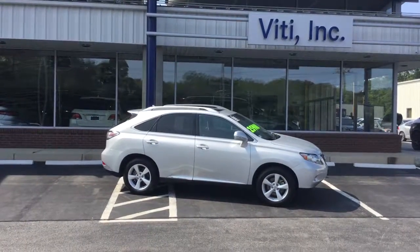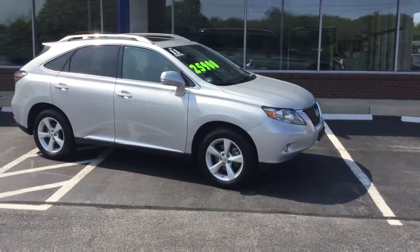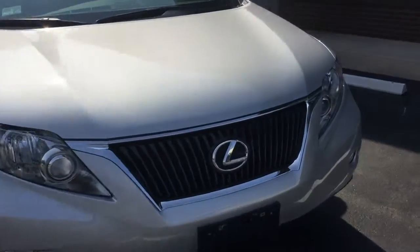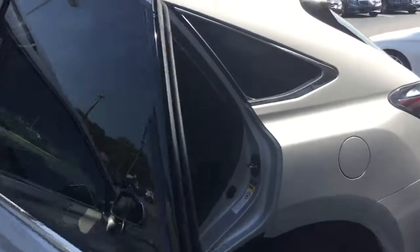Hello, this is John from VD Mercedes-Benz and this is the 2011 Lexus RX 350. Beautiful silver on black, 23,675 miles on it. Beautiful car, tons of equipment — has navigation, backup camera, keyless entry, heated and ventilated seats.